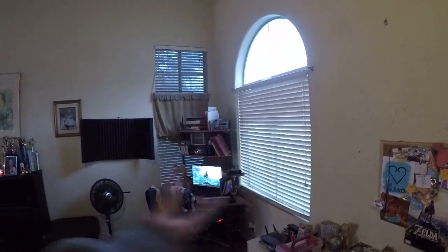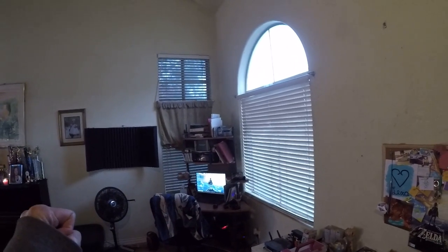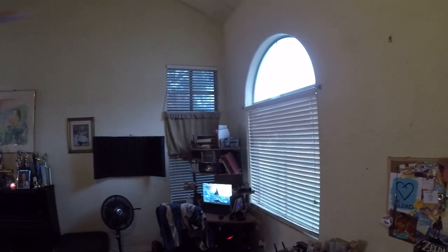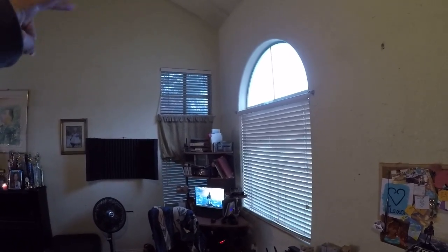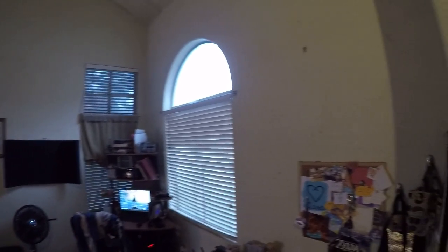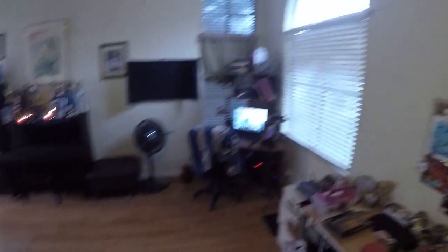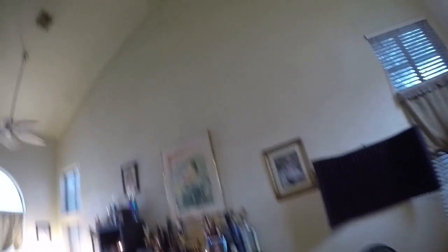Jenny will likely recommend replacing all of the window treatments in this home, except for maybe the top windows — we'll rely on her opinion for that. I'm going to count the lower windows. Repaint as well. The flooring I've seen so far is in good condition. So that's one, two windows.